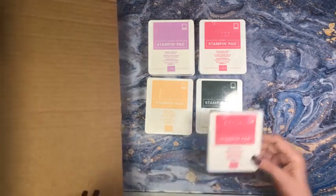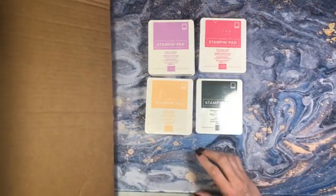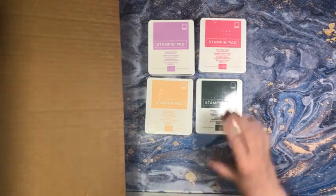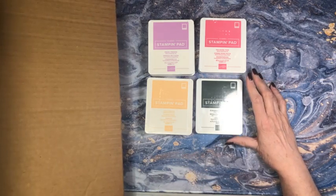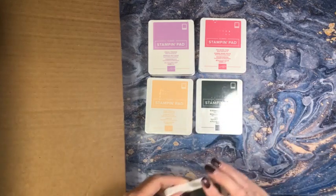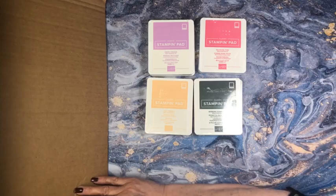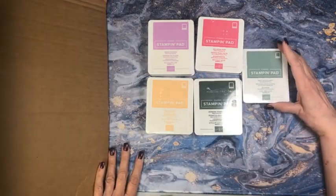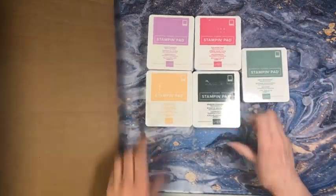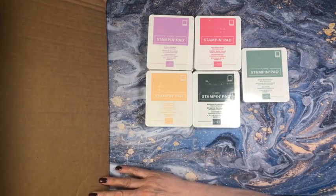And here's number five — Soft Succulent. So the five new in colors are: Fresh Freesia, Polished Pink, Pale Papaya, Evening Evergreen, and Soft Succulent. You guys, this is going to be so much fun. We are going to have so much fun playing with all these new colors!